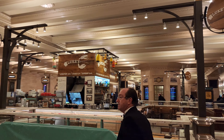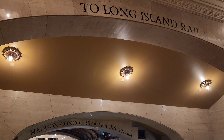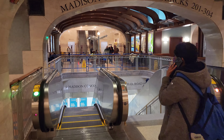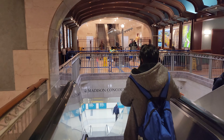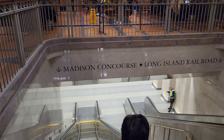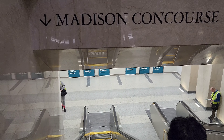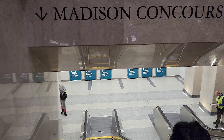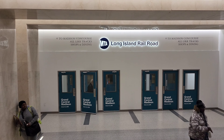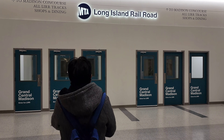I wanted to show you one more thing. This is the new entrance to the Long Island Railroad — first time I'm going down here, so I'm going to experience it together with you guys. This was closed for a while. It's called the Madison Concourse — Long Island Railroad. As I said, first time coming down, so we're going to experience it together. Oh, they got shops and dining — I didn't know there were shops here!